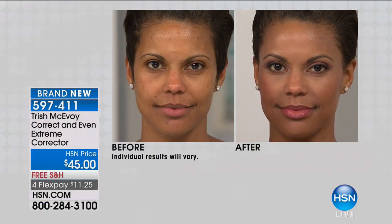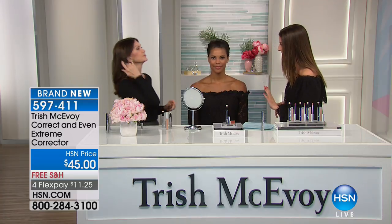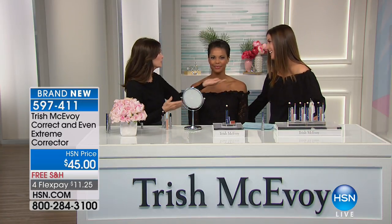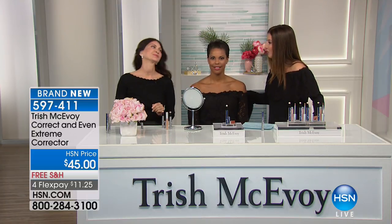Let's begin here with the Trish McEvoy Correct and Even Extreme Corrector. This is brand new — you are seeing it first at HSN. This has probably been the best-kept secret in the makeup world; it's been 10 years in the making. Trish, great to see you, welcome back to HSN. It's a pleasure to work with you — we've never worked together before and I can't wait to learn all of your tricks.